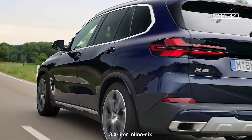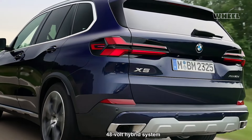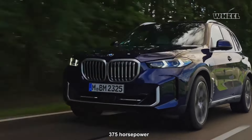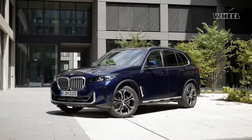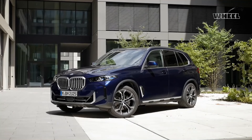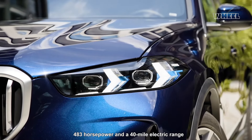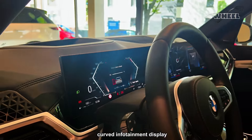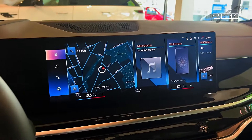Both the 3.0-liter inline-six and the 4.4-liter V8 engines benefit from a new 48-volt hybrid system. The six-cylinder now produces 375 horsepower, while the M60 maintains its 523 horsepower. The xDrive 45e plug-in hybrid is succeeded by the xDrive 50e, offering 483 horsepower and a 40-mile electric range. All X5 models feature a curved infotainment display and BMW's latest iDrive 8 software, with an iDrive 8.5 update expected in summer 2024.